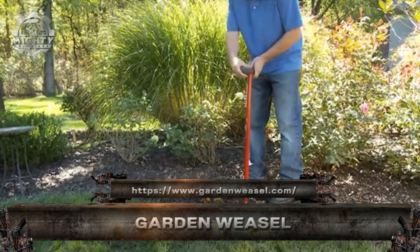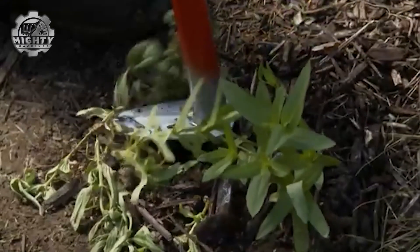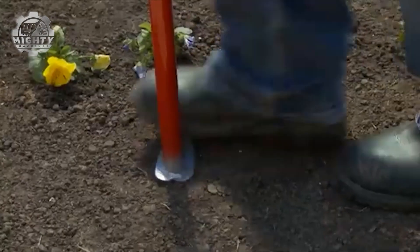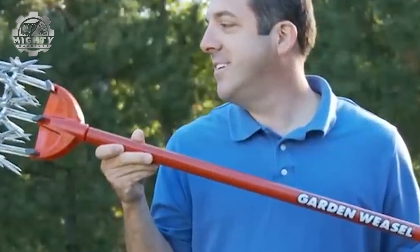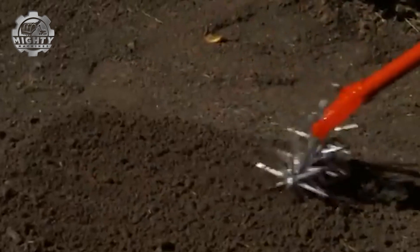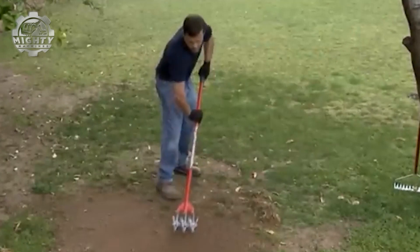Meet the Garden Weasel, a clever hand-powered cultivator that makes soil prep quick, easy, and back-friendly. Its spiked wheels dig, loosen, and aerate the soil as you roll it, perfect for garden beds, flower plots, and tight spaces. No gas, no cords, just pure manual power that gets the job done with minimal effort. Lightweight, durable, and easy to use, the Garden Weasel turns tough dirt into soft, plant-ready soil in minutes.